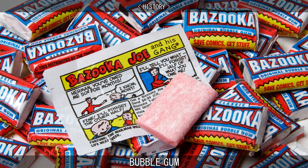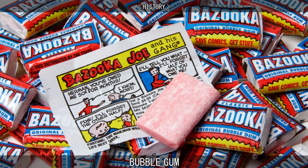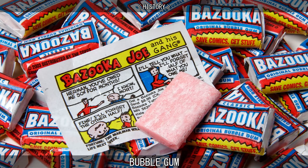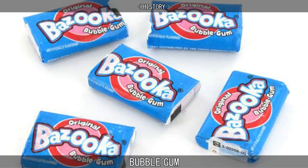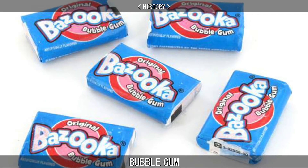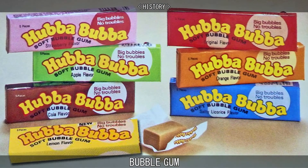Bazooka Bubble Gum entered the market. In the 1970s, bubble gum still tended to stick to one's face. At that time, synthetic gum was introduced, which would almost never stick as a bubble popped. The first brands in the US to use these new synthetic gum bases were Hubba Bubba and Bubble Yum.